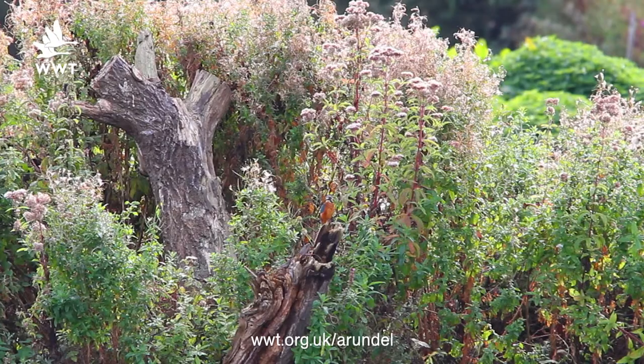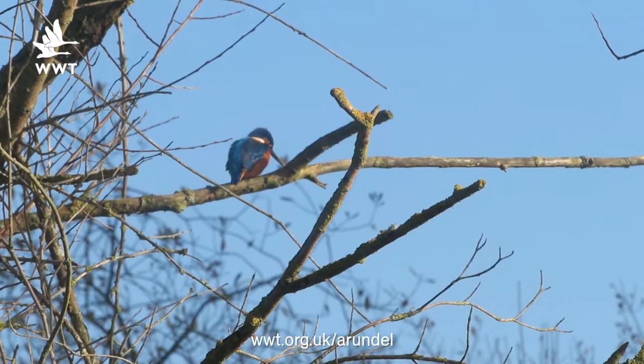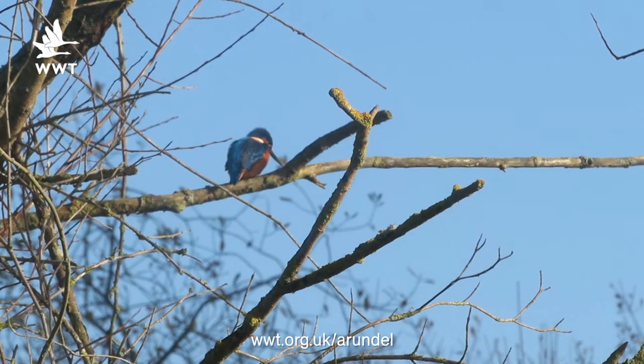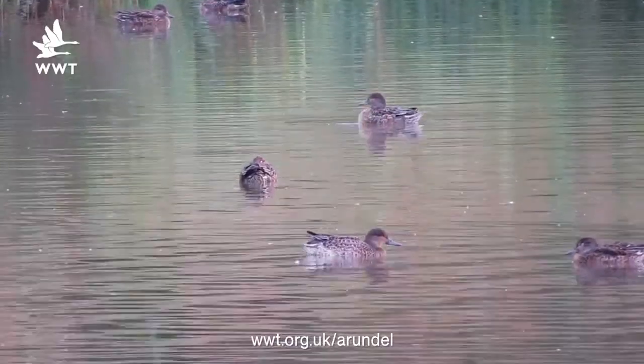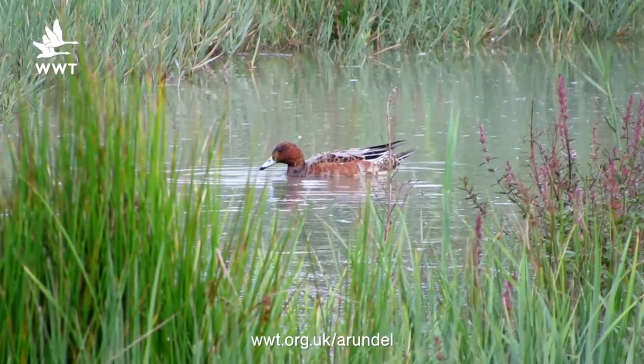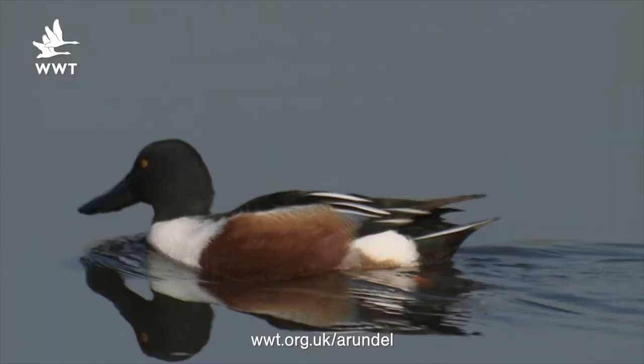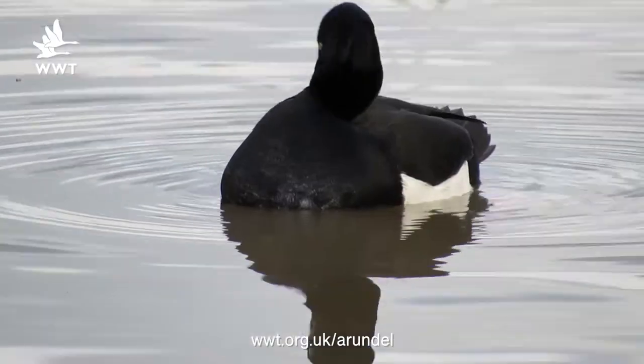The kingfishers are showing really, really well. One of our regulars, Donald, was in the other day and he had four sightings in one day. They've been showing really great from the Rams and the Sammartin hides, so you really need to try to get down to see them. From the hides you can really see that teal numbers are increasing. You can also see widgeon, gadwall, shoveler, and tufties all coming into the reserve for the winter.